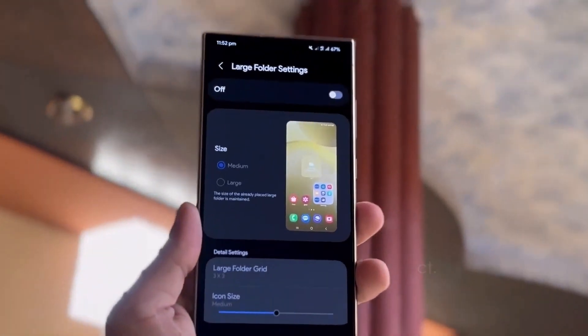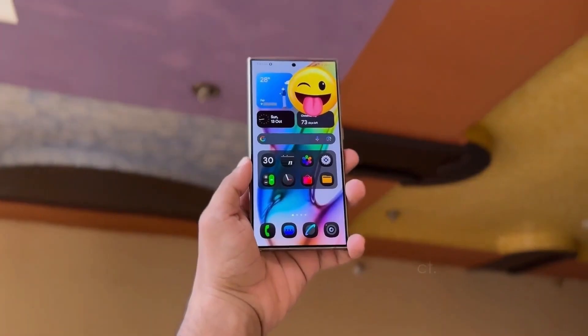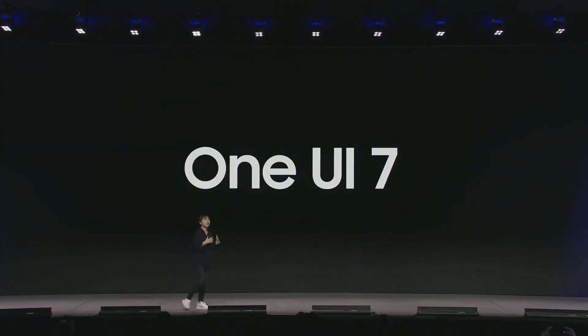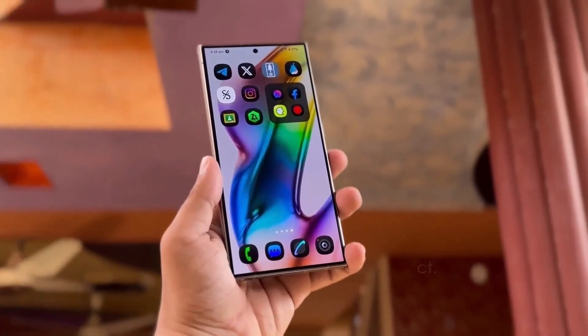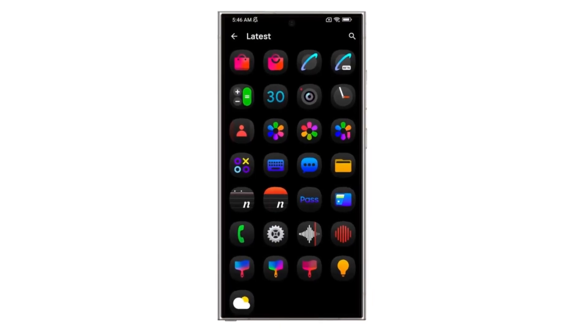Hey Drop Tech fans, welcome back to the channel. Today, we're diving into some exciting news. One UI 7.0 is right around the corner. That's right, the wait is almost over, and it looks like this update is set to bring some major changes for Samsung Galaxy users.